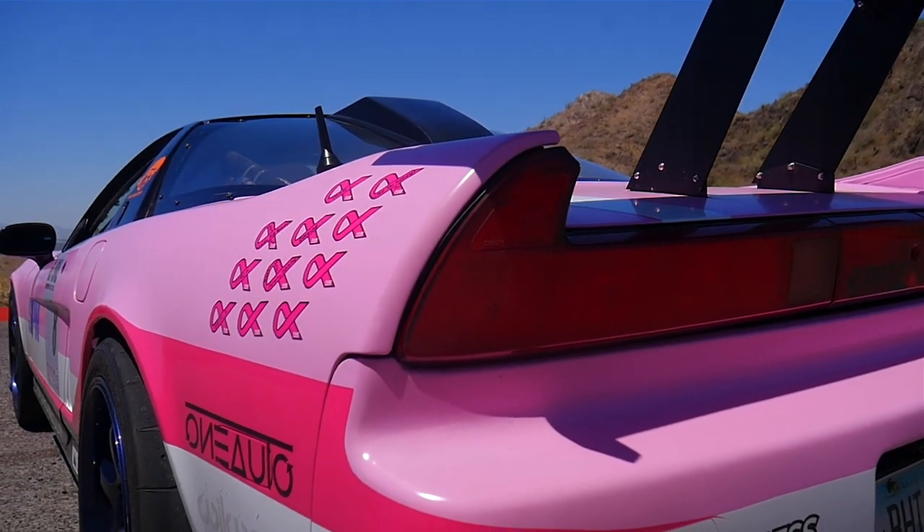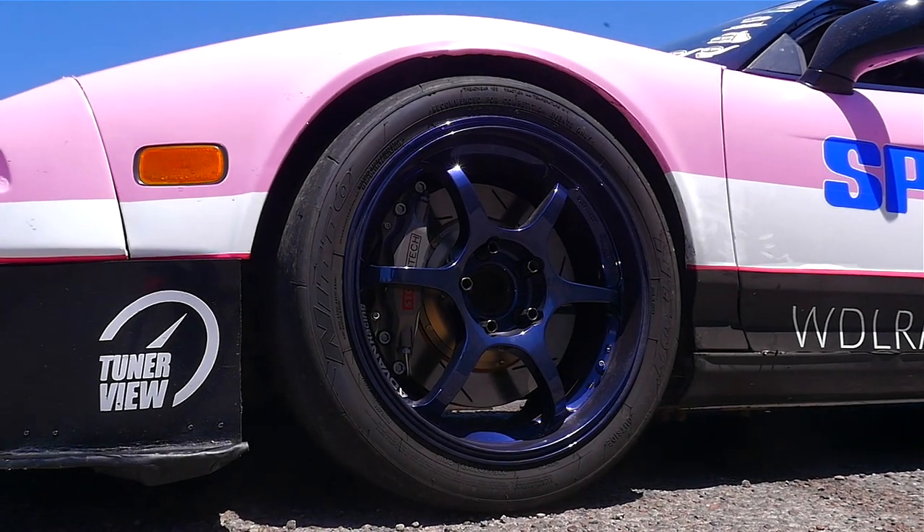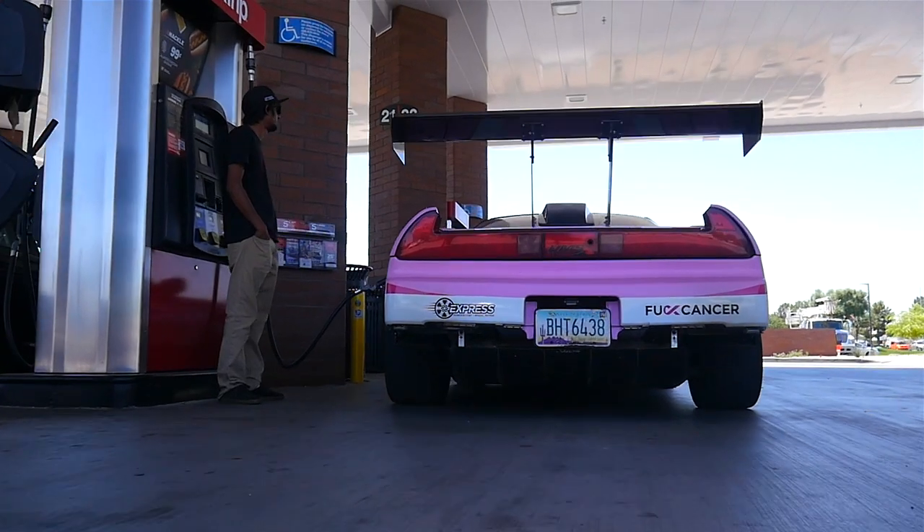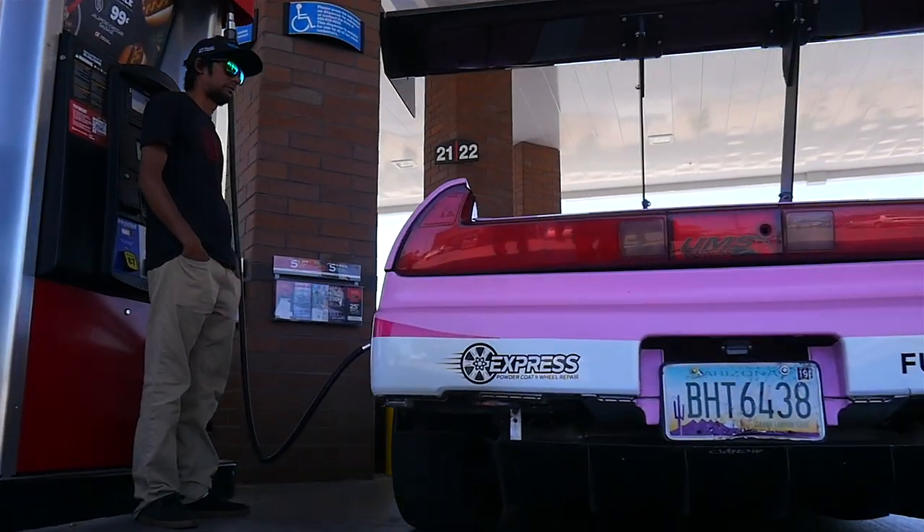Eventually everything was allocated and we started putting it together. We actually had it running roughly January or February of 2014, and we had it on track mid-summer that year.